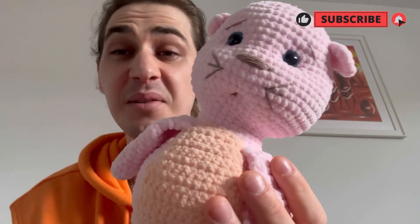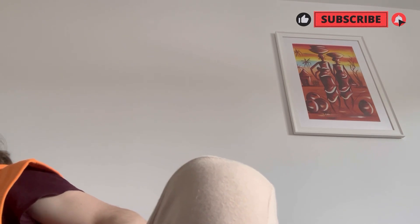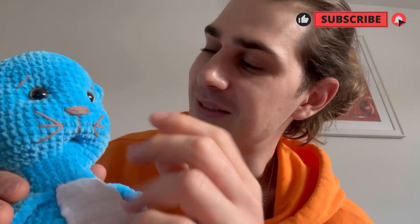I also have these seals — I like them so much. To be honest they didn't go well on the internet; for some reason people don't really like them, probably not looking for them. But I think they're very nice and cute. I have the blue one, and I think the blue one is my favorite because of his face — he looks so innocent, and it's very nice.